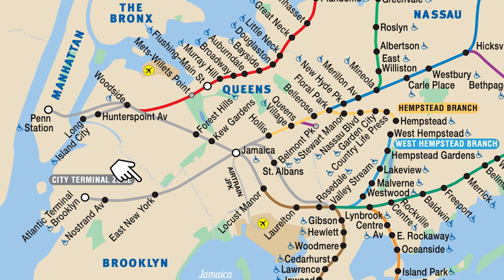But what a lot of people don't know about is the city ticket. On the weekend, you can get a one-way ticket for only $4.50 and travel within the city zone, which is indicated by the gray lines — useful if you are traveling to and from JFK Airport on the weekend.